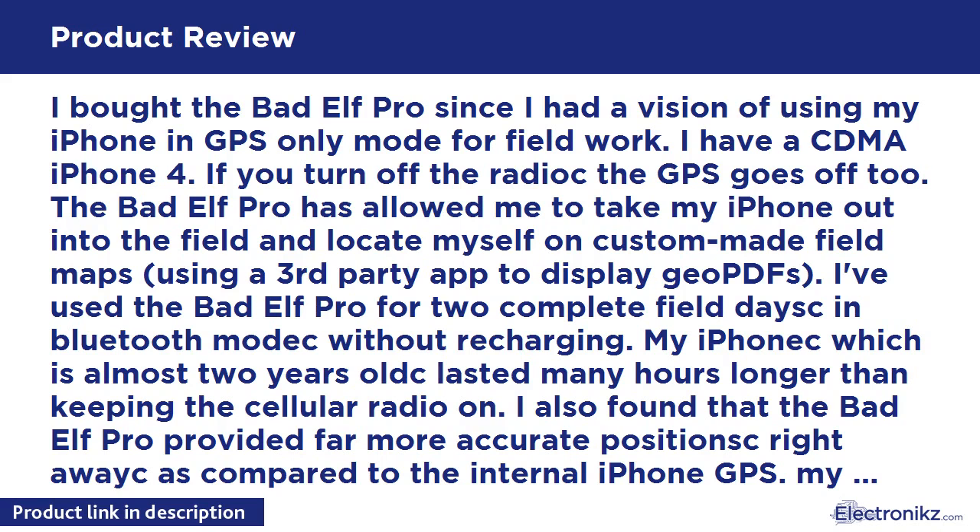My basic usage of the Bad Elf Pro is: data log track to know where I've been using my iPhone or back at the office, and to geotag photos from a quality stand-alone camera, and locate my present location on a custom map. An update on Feb 15, 2013 now has numbered points of interest, or waypoints. So now it is fully field capable — I can tie field notes, either entered via spreadsheet or an actual field book, to a point of interest and to a position on my data log track.